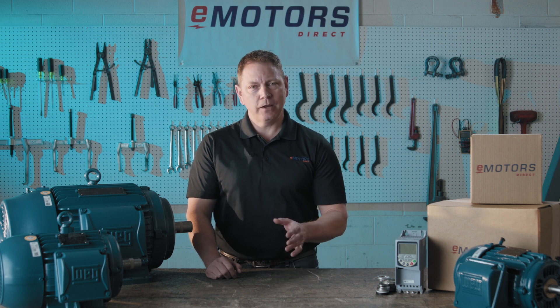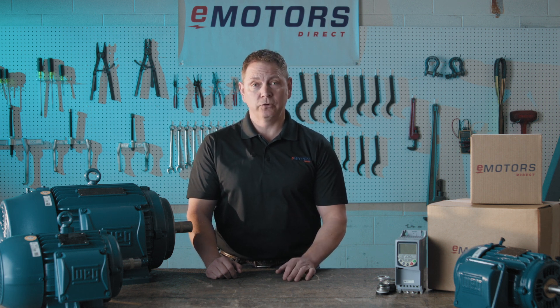Hi, I'm Keith with eMotors Direct, and today we're diving into the WEG W22 motor, the go-to option for severe-duty applications in Canada.